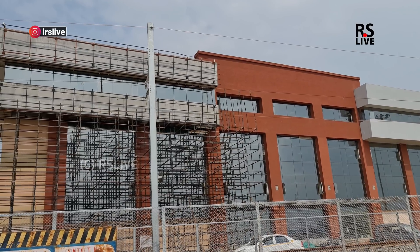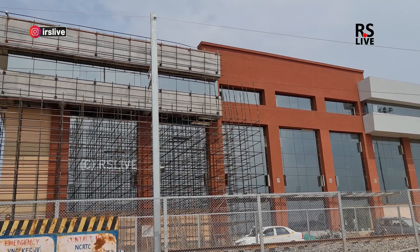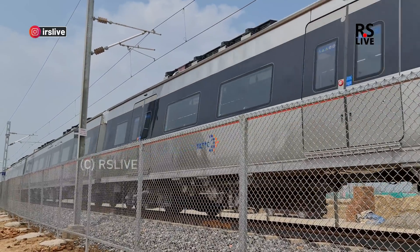This is the administration building, which is the command center of the NCRTC. The training of the RRTS staff will happen here, and the control center will also be located here.